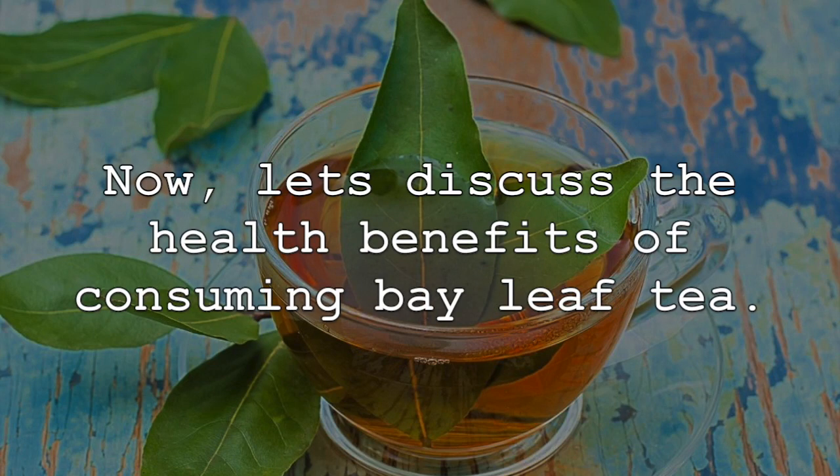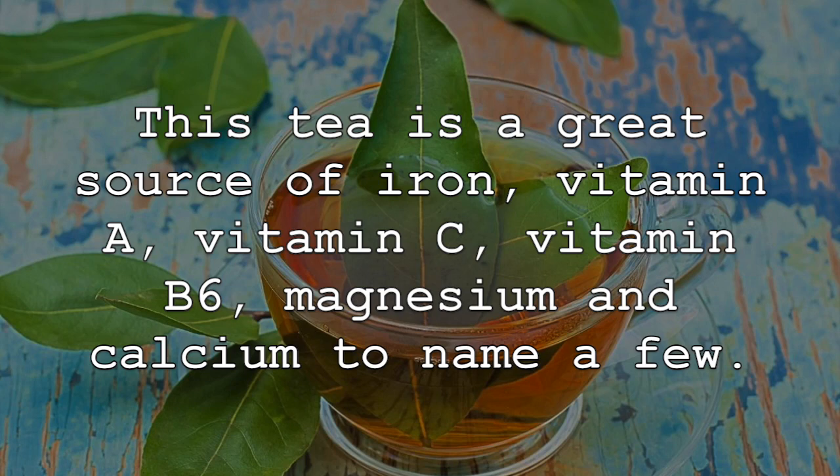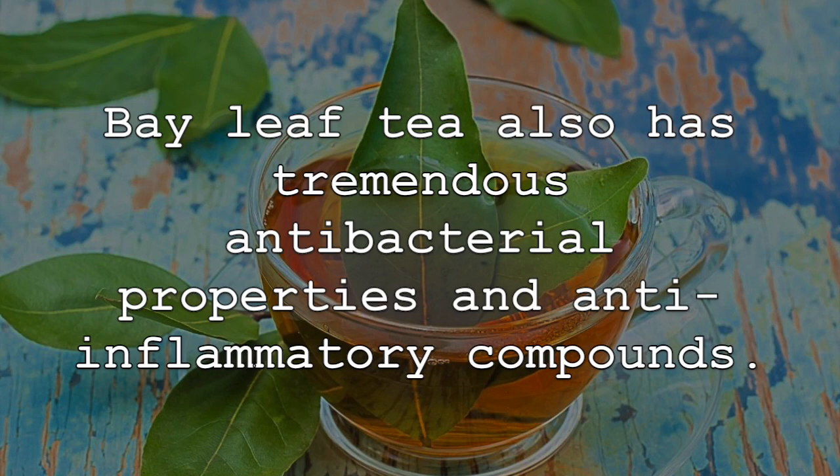Now let's discuss the health benefits of consuming bay leaf tea. First, bay leaf tea is a great source of vitamins, minerals, and other important nutrients. This tea is a great source of iron, vitamin A, vitamin C, vitamin B6, magnesium, and calcium, to name a few. Bay leaf tea also has tremendous antibacterial properties and anti-inflammatory compounds.